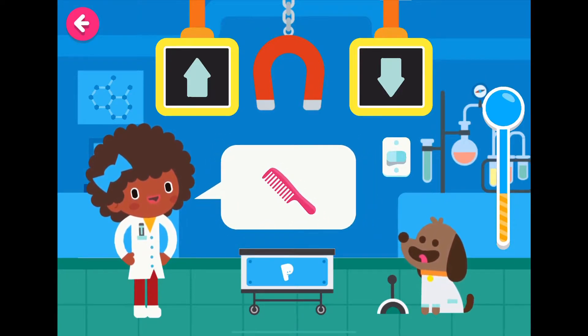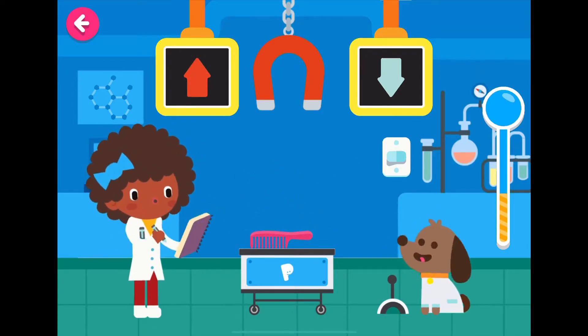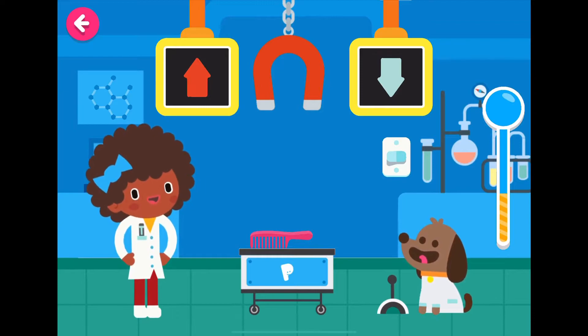A plastic comb. A natural magnet is a mineral with magnetic properties. Do you think a plastic comb will go to the magnet or fall down? Somebody said it'll go to the magnet — oops! Nope. A comb is not made of metal.